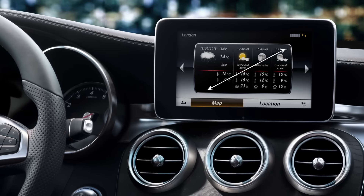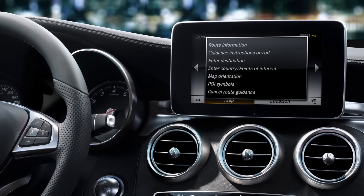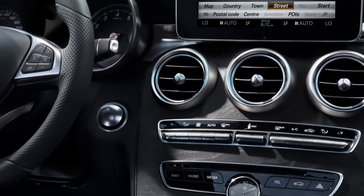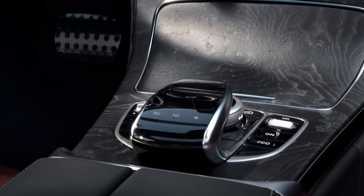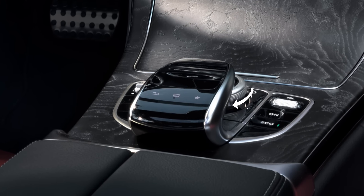I show you all of this on my 8.4-inch screen. My LinguaTronic voice-operated control system makes operating everything so easy, for instance when entering a destination. The dial on the centre console is my command controller, and you can use it to navigate easily through my menus.